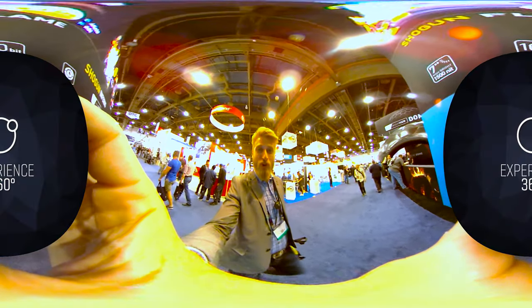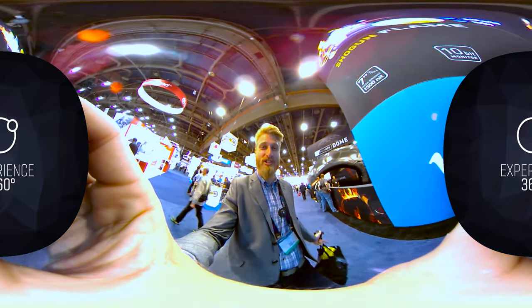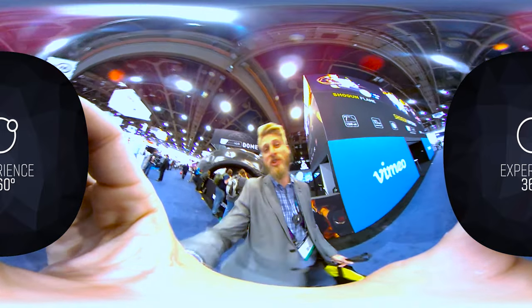If you've been to NAB before, you know one of the best booths to go to is the Atmos booth, which of course this year is no exception. Check out behind me — it's the entire Atmos dome. We're gonna go check it out.